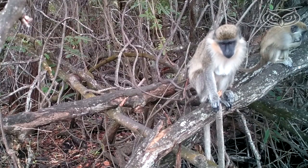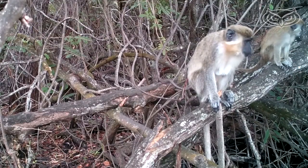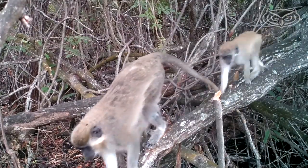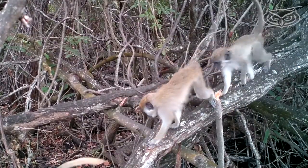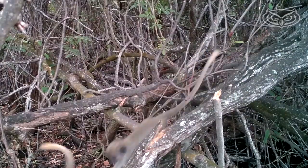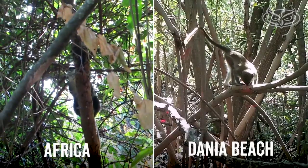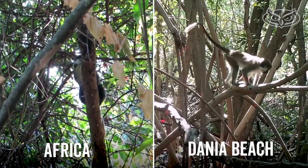Vervet monkeys are generally highly adaptable. They're generalist primates, so they can survive anywhere provided there is a sleeping tree and access to water. They're highly omnivorous and will eat almost any types of foods available — as one researcher joked, "sounds like a college student."